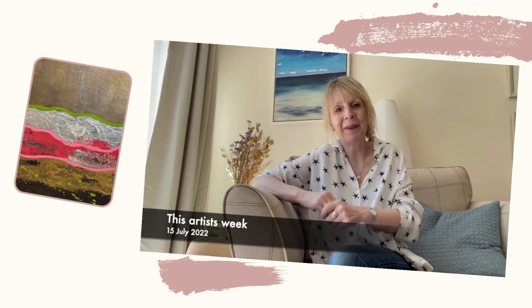Hi everybody, Sheila here with my weekly update. I hope you're all well this week. So what have I been up to?